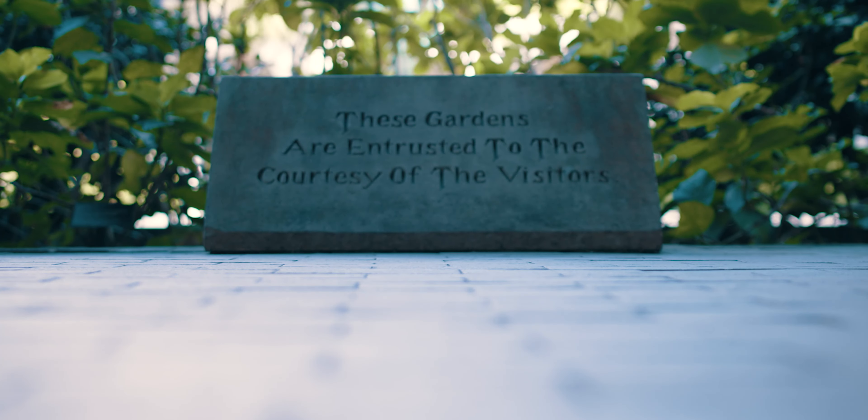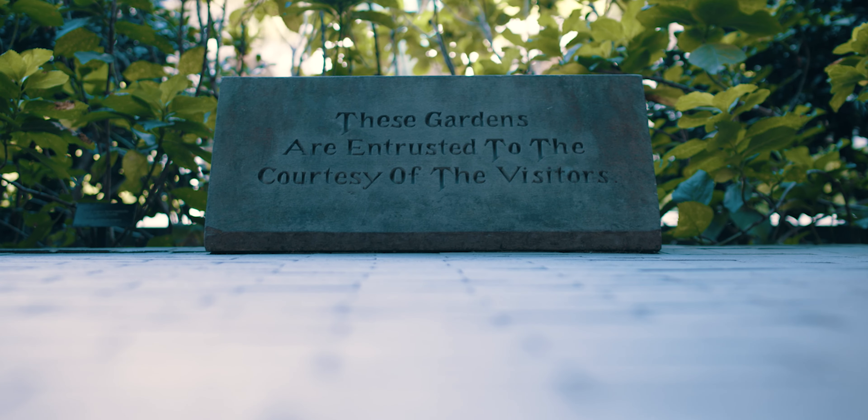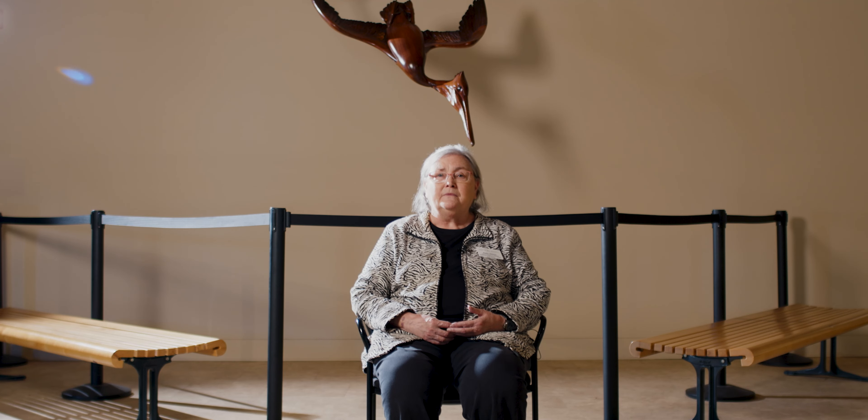They began to learn what they had here, so they decided to establish Brookgreen Gardens. Its original name was Brookgreen Gardens, the Society for Southeastern Flora and Fauna.